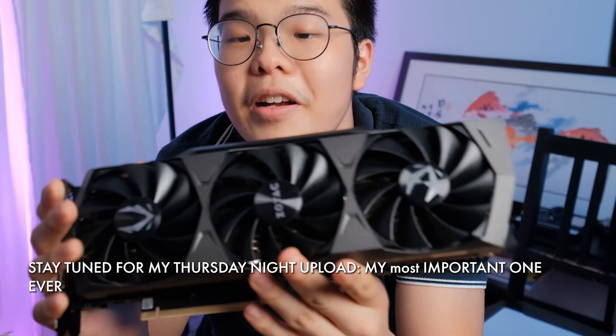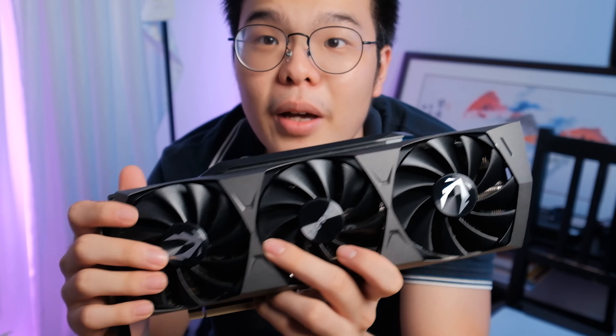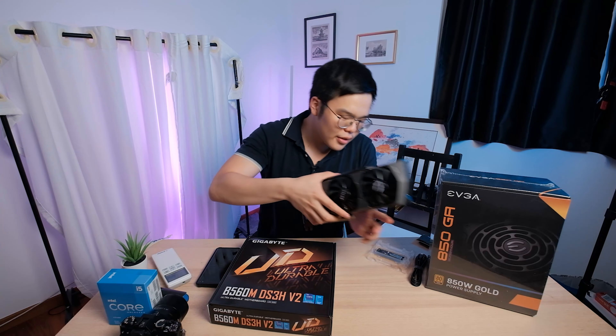This is an RTX 3080 — a very nice, beautiful GPU. Smells like it too. I don't know why I sniffed it; it smells disgusting. But either way, it's an RTX 3080, and you know what it's good for? It's good for gaming. So today we're going to be building a gaming PC.